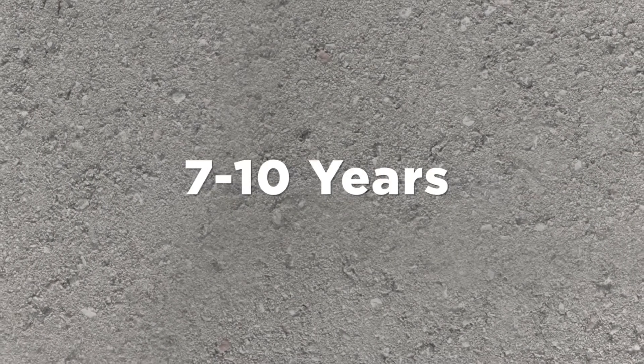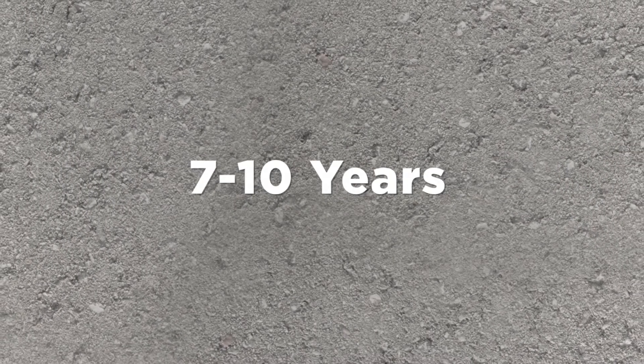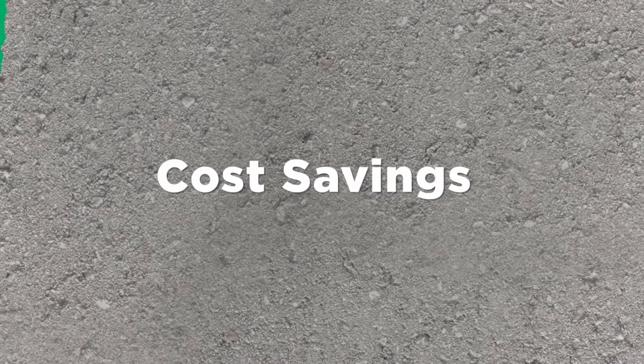Just apply two coats an hour apart for optimum results. Less application equipment, speedy drying time, and a good seven to ten years before reapplying is needed.